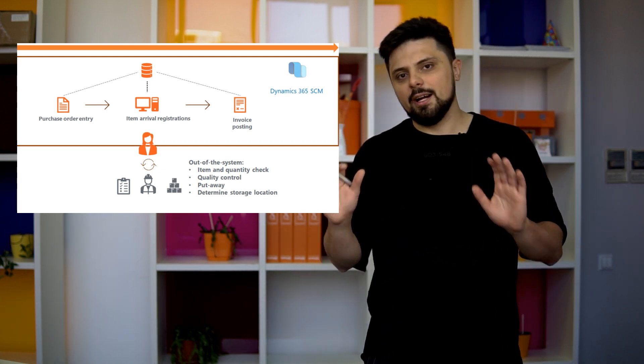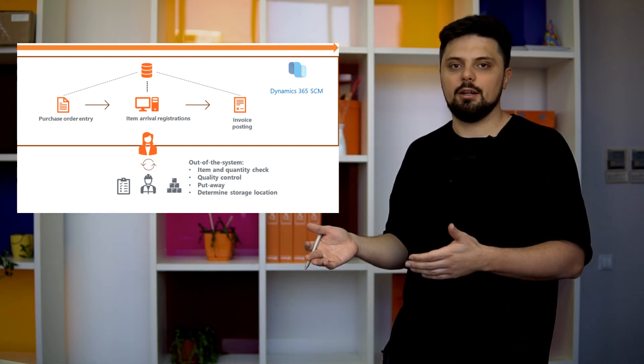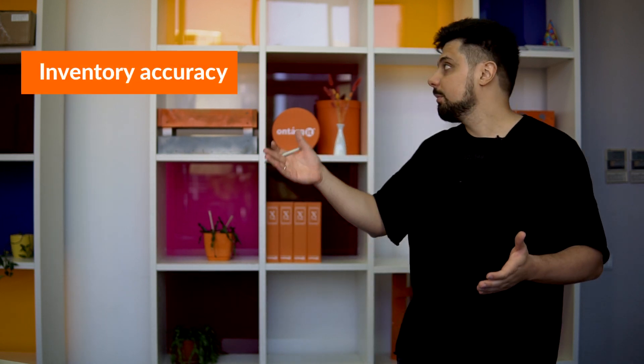Everything theoretically looks fine until the next year-end inventory count or a customer complaint about under-delivery. What's the impact on our three performance indicators? For inventory accuracy, in a healthy warehouse this number should be very close to 100%. But the chance of mistakes in a paper-based process is massive — goods placed in the wrong location, forgotten placement, missed marks on documents, re-grading issues. Everything that could go wrong will eventually go wrong, resulting in a huge discrepancy between what's in the system and what's actually in the warehouse.